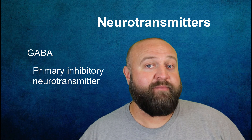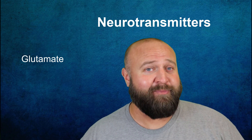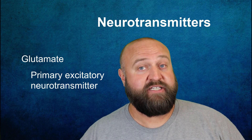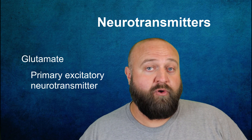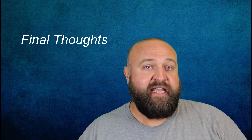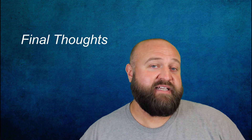If GABA is like the teacher coming in to quiet down the kids, then you can think of glutamate as being like the person responsible for giving the kids the sugar and riling them up in the first place. Glutamate is the primary excitatory neurotransmitter — it can elevate other neurotransmitters, although this effect isn't as strong as the inhibitory effect of GABA. Glutamate also plays a role in increasing learning and memory. Keep in mind that there are dozens of neurotransmitters and that very few things involving your brain are based on just one neurotransmitter. It's how all of these different parts come together and work together that makes everything possible.